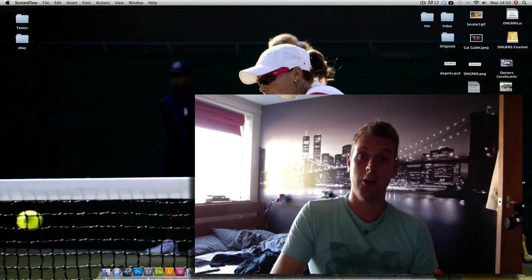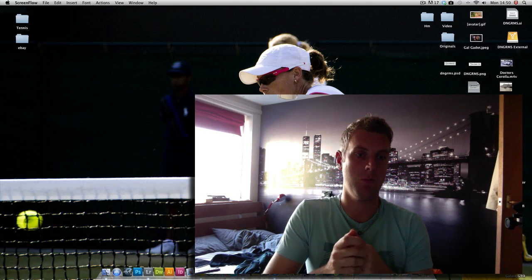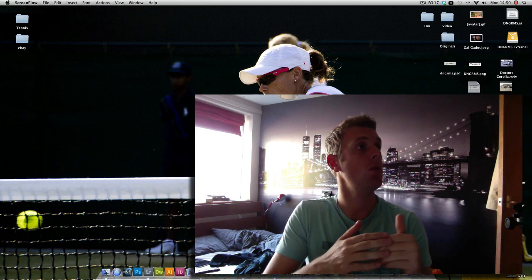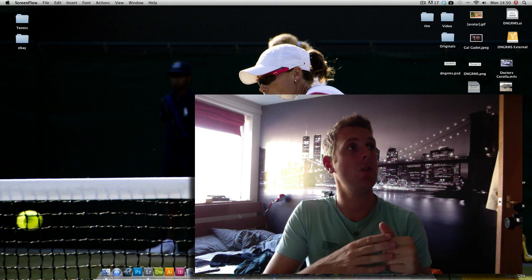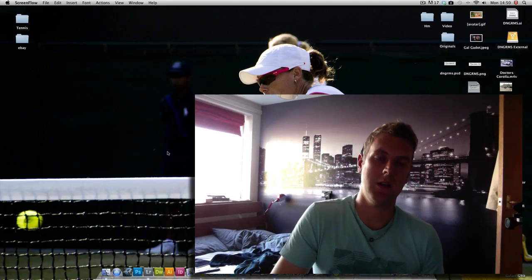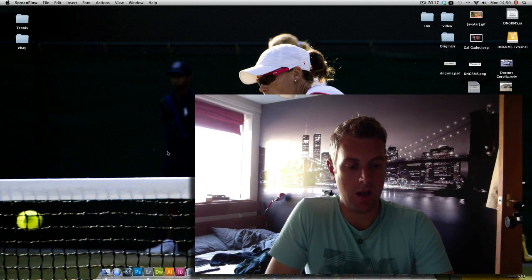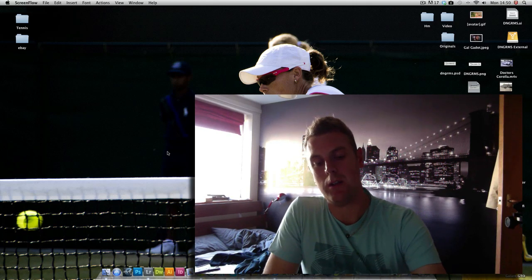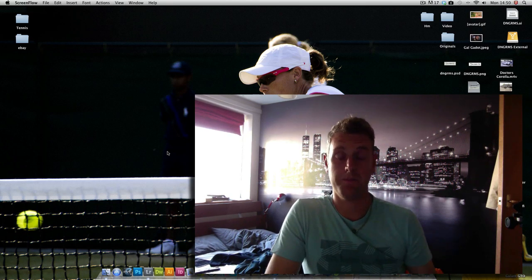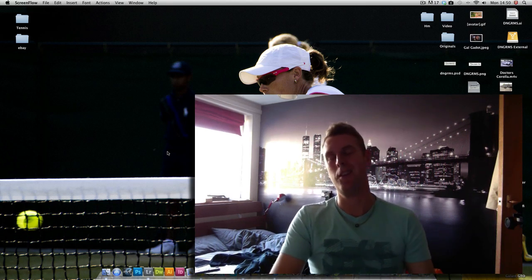Hey guys, this is Chris from DNG RMS Photography. This is a quick screenflow to go through some of the photos I've captured for the weekend of the 1st and 2nd of October, for the froknowsphoto.com forum. The theme this week was 'round,' and I've been promising one of the girls I coach tennis — I've been promising her mum some photos for a few weeks now.